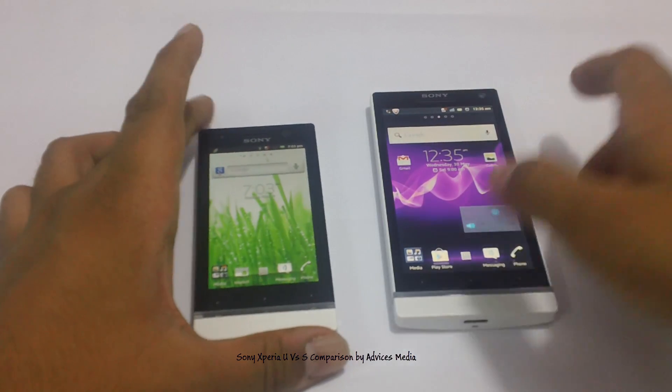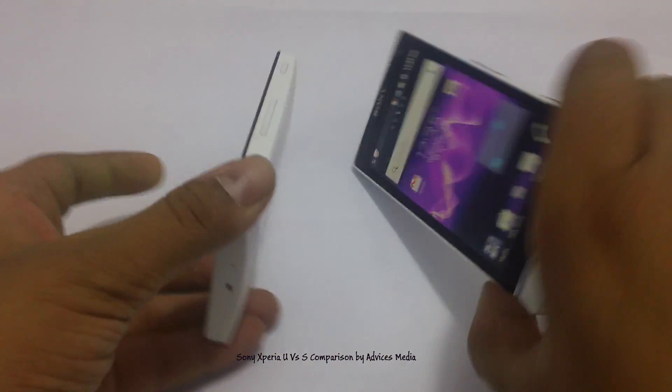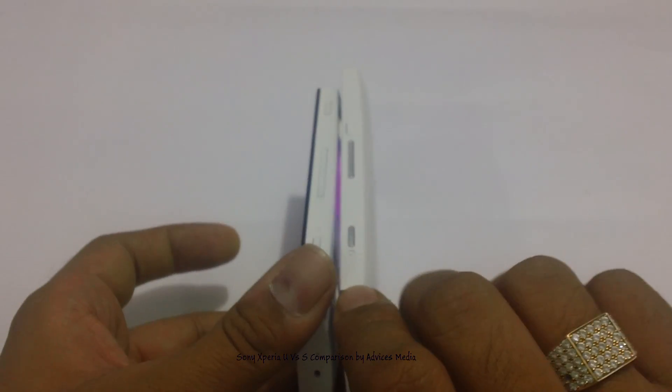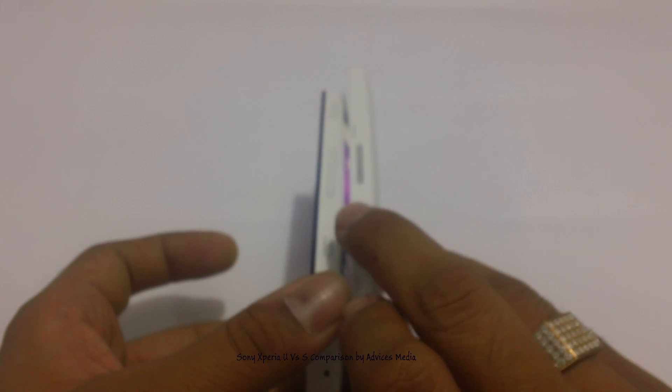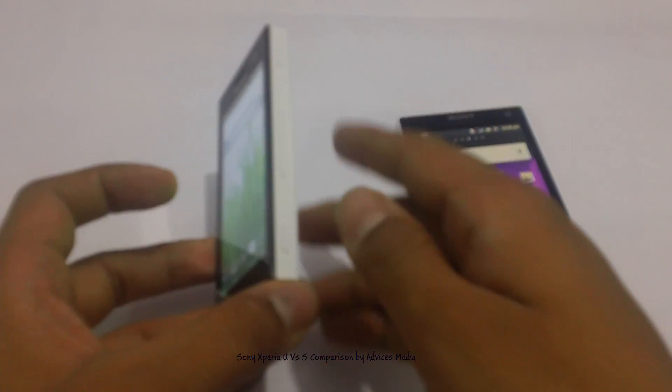So that's a major difference here. Apart from that, when you check out the hardware and the buttons it's almost the same — you have the volume rockers and the dedicated camera button, while on the Sony Xperia U you have the lock screen or the power on/off switch on the right.